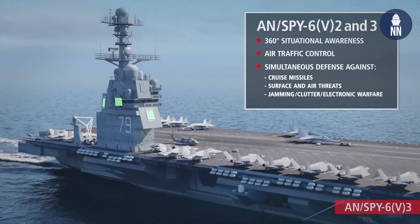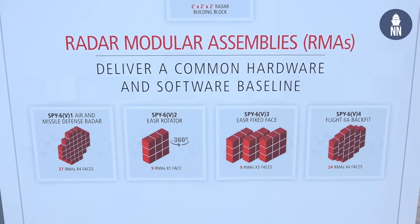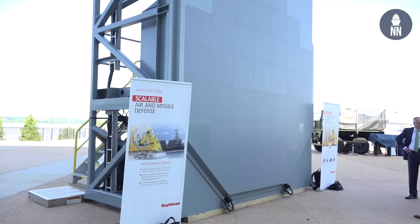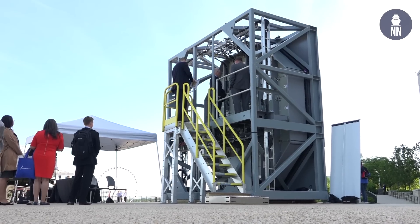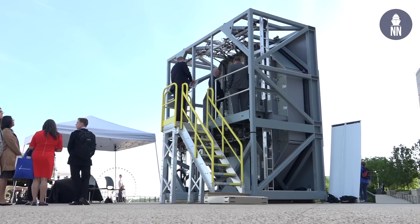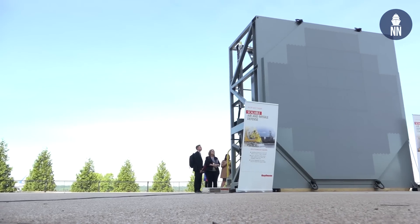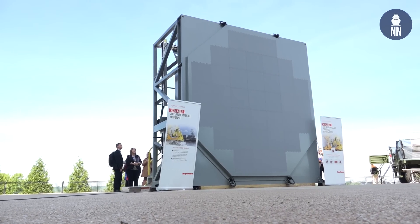Spy-6 V4 is the variant for the backfit of the Flight 2As — it's a 24 RMA configuration. We built the technical data package for the Navy and delivered that in October of this past year, getting ready for that program to hopefully start off in FY21 this October time frame. We're now into production and excited about delivering our first radars to Huntington Ingalls to support DDG-125. Those arrays will show up this summer. We're also delivering an array to the CSEDS system down in Morristown so we can start integration with Aegis Baseline 10 as well.